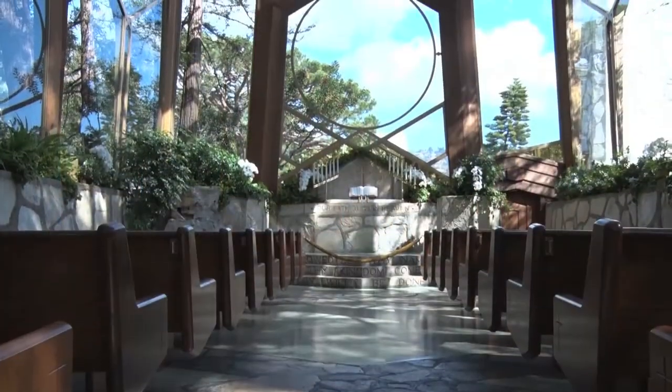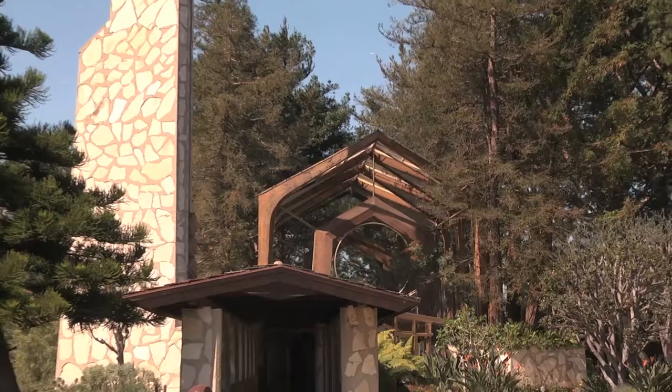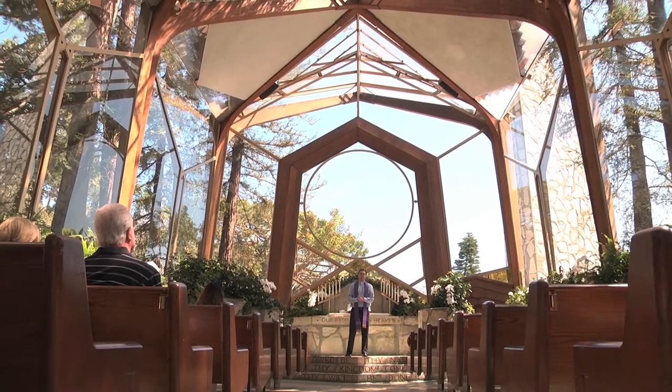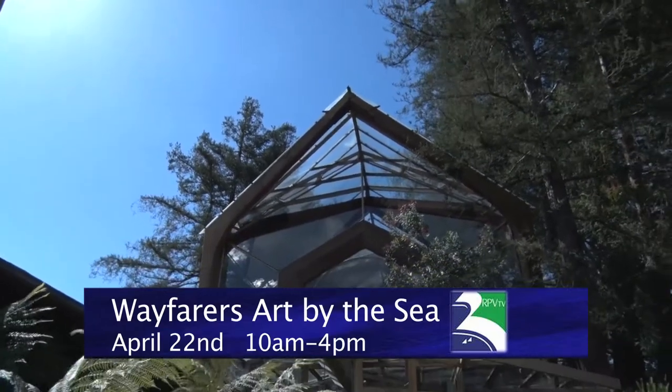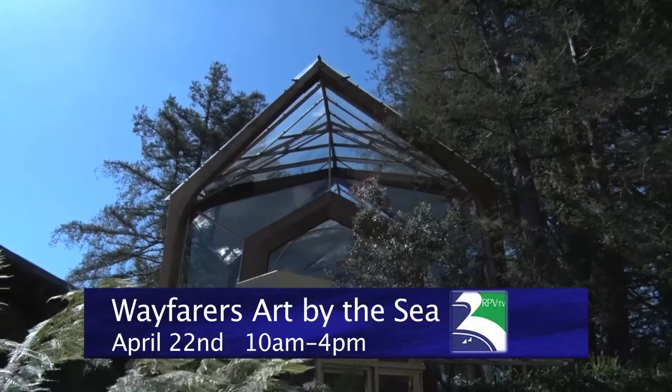Welcome back to Around the Peninsula. We're now at the beautiful historic Wayfarers Chapel in Rancho Palos Verdes. Since this glass church opened its doors back in 1951, millions of visitors have come to this very famous place. A lot is happening here — from worship services and life celebrations — and coming up on Sunday April 22nd is the annual art show.